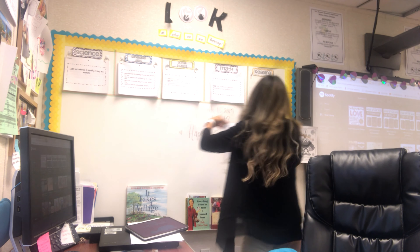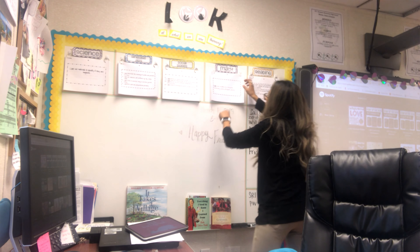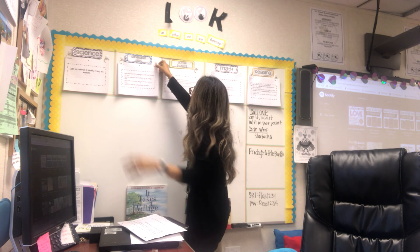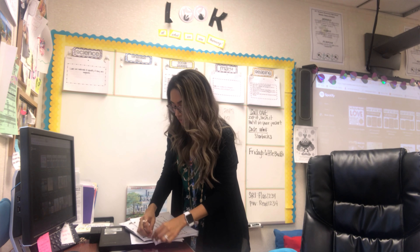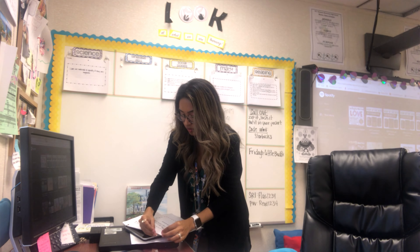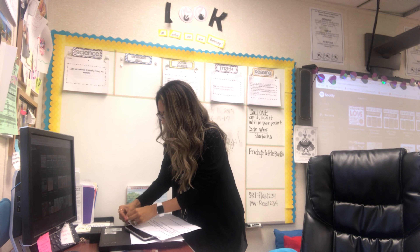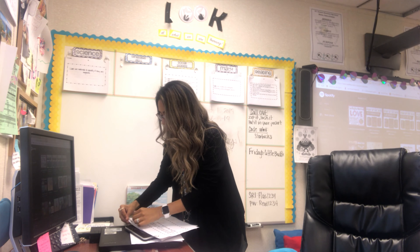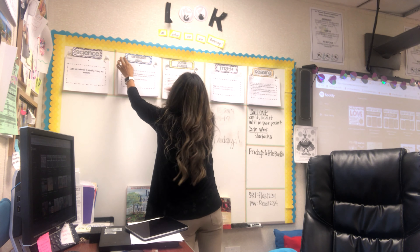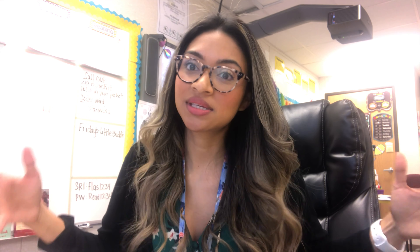In my ELA block I try to put objectives up for the whole week because there are so many — like three objectives a day. It would be so much work to keep changing them out, so I just go ahead and put them all up for the whole week. That way, if we don't finish on a given day, you can still see the focus of the lesson in one of those objectives.